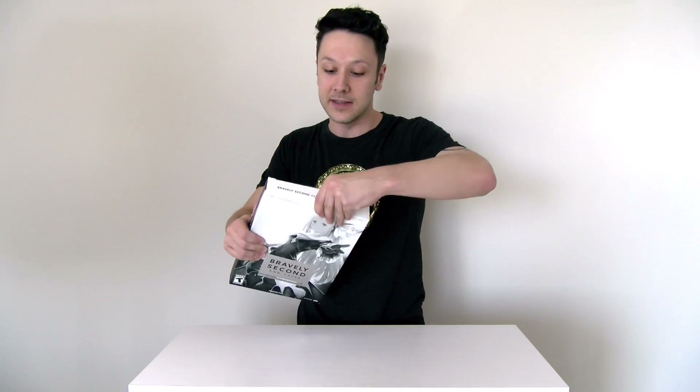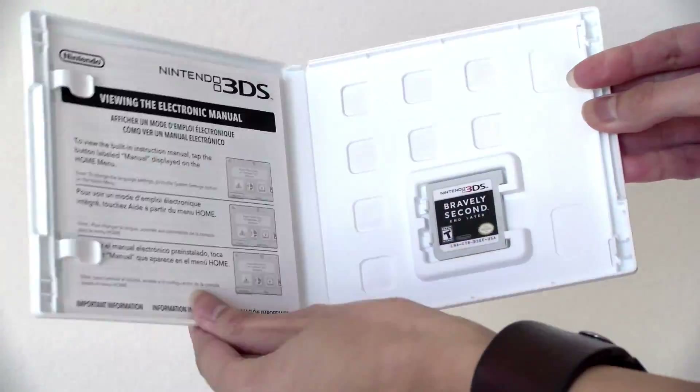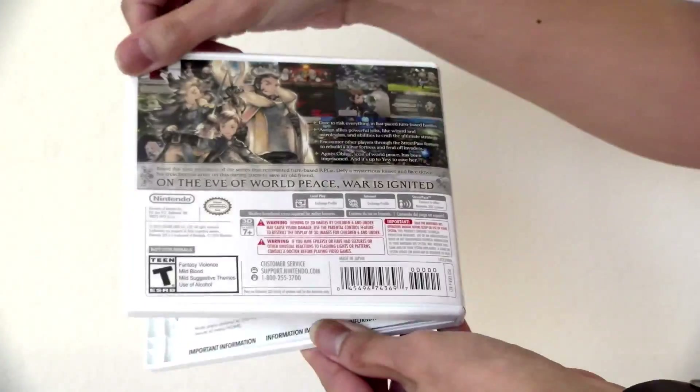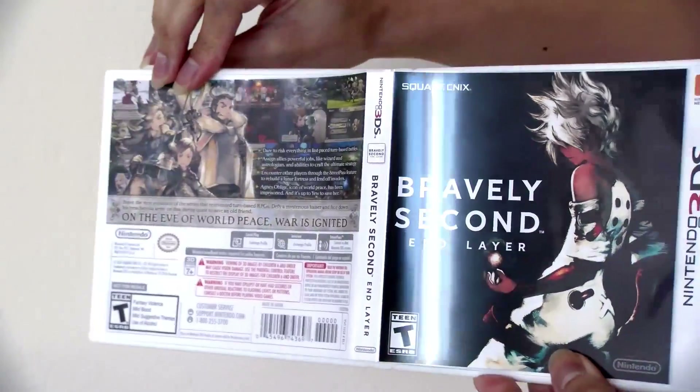All right, so as we can see already this thing's a beast, so we're going to get this thing open. I already cut the seal here at the top — let's see what's inside. So here it is: the game itself, nothing too crazy — Bravely Second End Layer — and the CD. This is the soundtrack to the game.